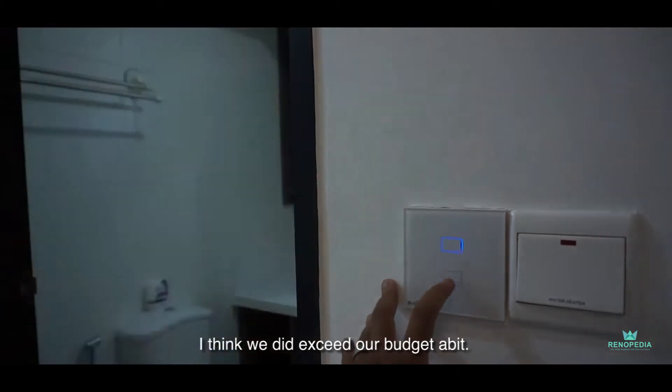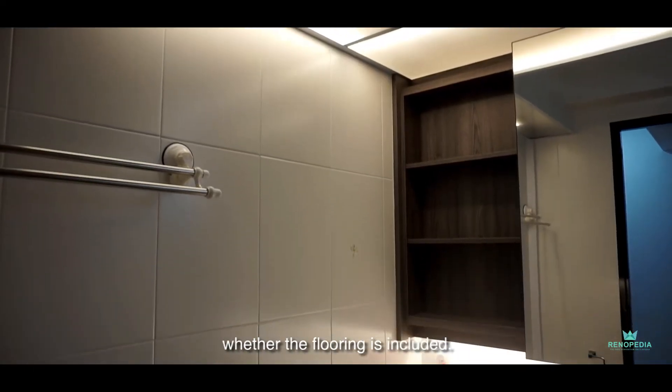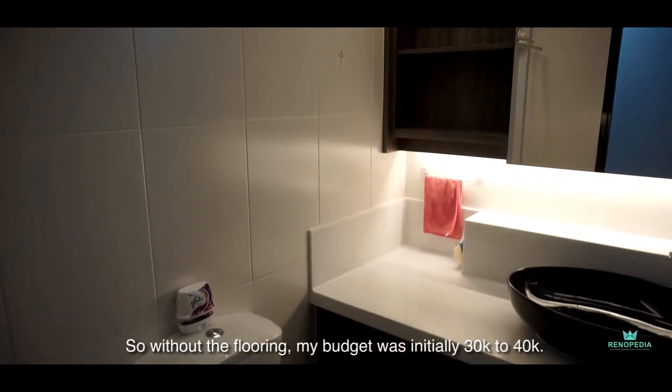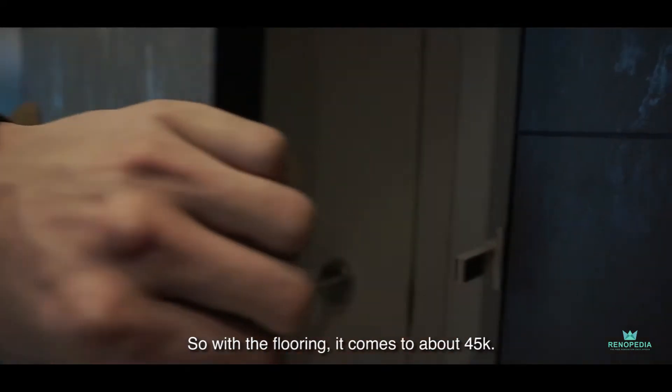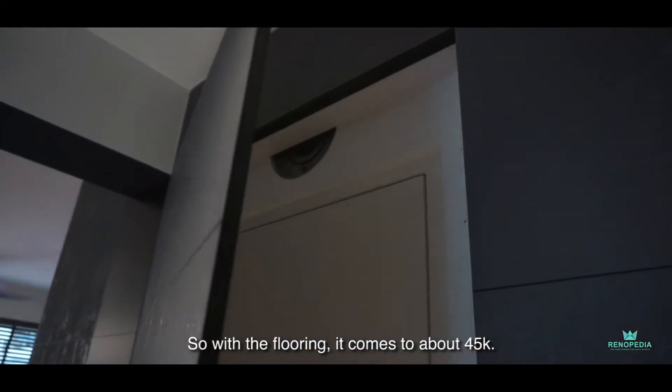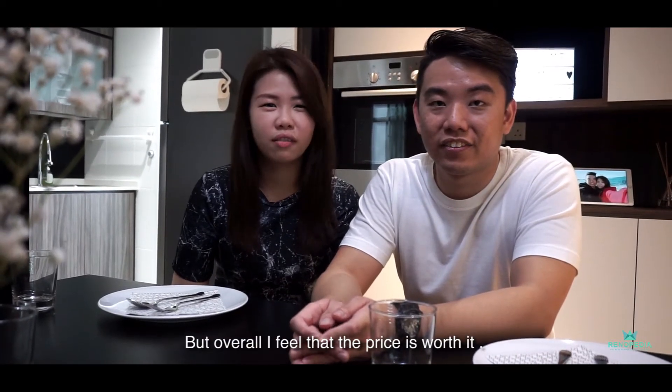I think we did exceed our budget a bit. Because initially when we got the flat, we didn't know whether the flooring was included. So without the flooring, my budget was initially about 30 to 40k. So with the flooring, it comes to about 45k. But overall, I feel that the price is worth it.